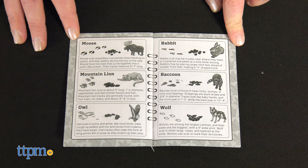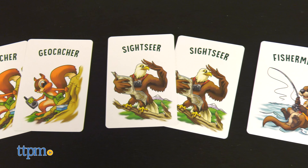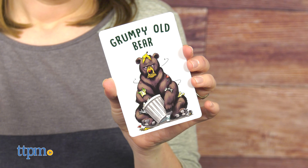When the last card is drawn from the draw pile, the game ends and the player with the most completed scenes wins. These games also have a study guide in the back of the instructions with more information about the animals and dinosaurs.